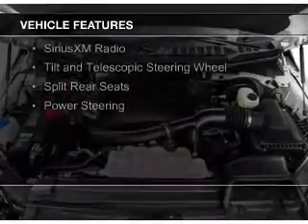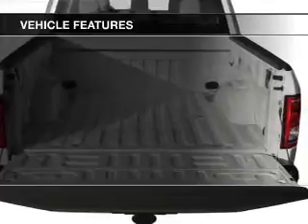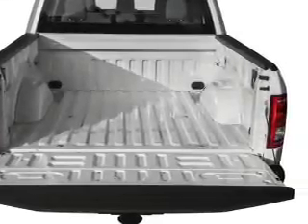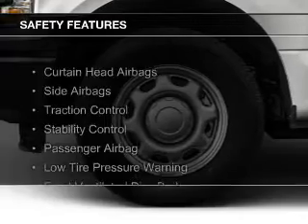The features include Sirius XM satellite radio, a tilt-in telescopic steering wheel, split rear seats, and power steering. Safety was made a priority with these features.